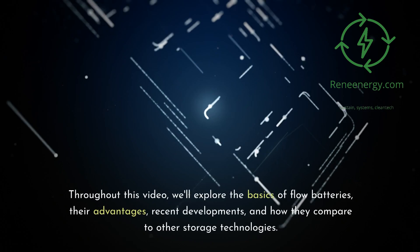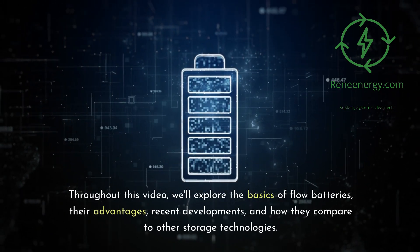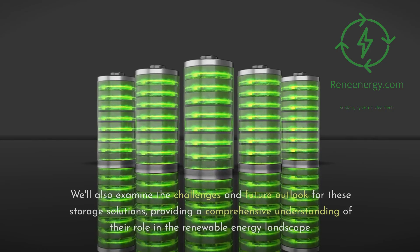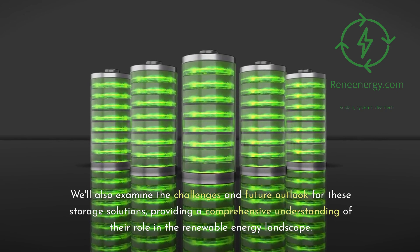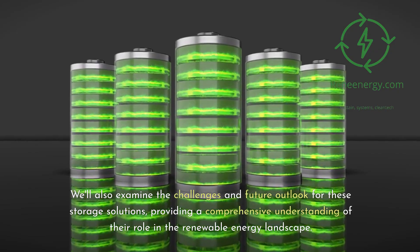Throughout this video, we'll explore the basics of flow batteries, their advantages, recent developments, and how they compare to other storage technologies. We'll also examine the challenges and future outlook for these storage solutions, providing a comprehensive understanding of their role in the renewable energy landscape.